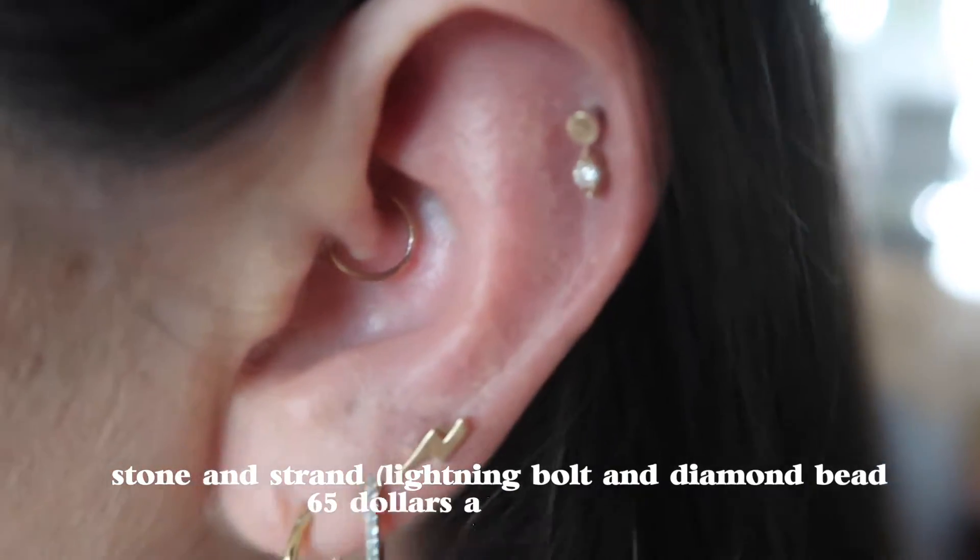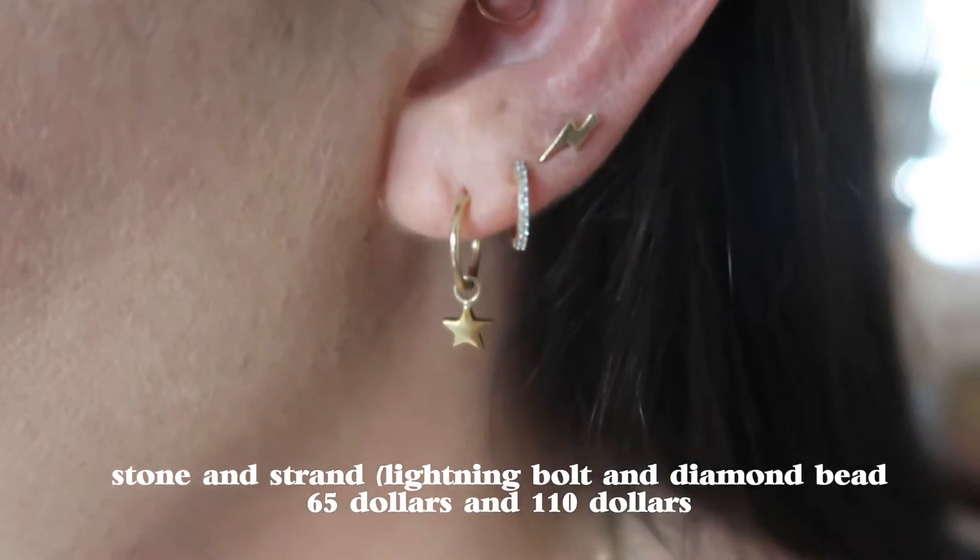Moving on to some of my earrings — this little one right here is from Stone and Strand, this lightning bolt. Stone and Strand is based in New York and I actually got this one pierced there. The top part of it is 14 karat gold. Then this one right here is also Stone and Strand. Unfortunately, I cannot remember where I got this other one pierced in Gainesville — I just can't remember the type of jewelry.